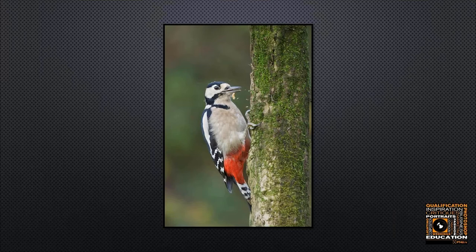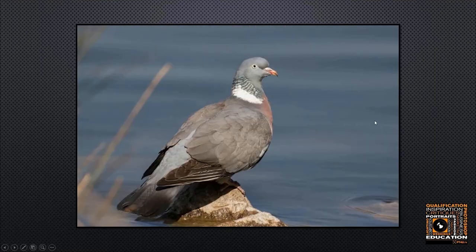With woodpeckers, if you're lucky enough to get them in your garden, first try and get them to come to an interesting post or perch. Second, try and get them doing something — put peanuts or ground nuts with fat inside the log and place them well inside so the bird actually has to do a little bit of work to get to them. Here you can see the woodpecker has been pecking away at the log, and you can actually see the chips and splinters coming out — that improves the presentation and makes the image more interesting.